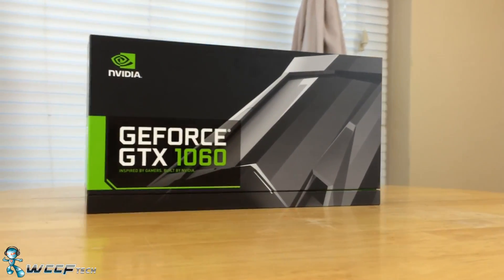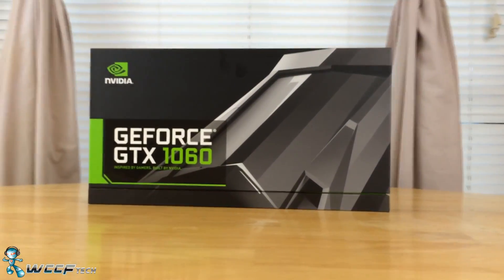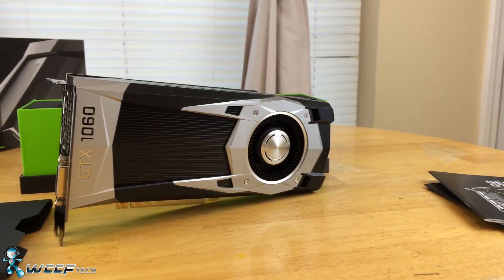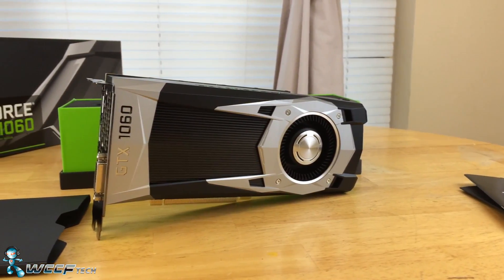When NVIDIA announced the GTX 1060, they claimed that you were looking at GTX 980 levels of performance starting at $249.